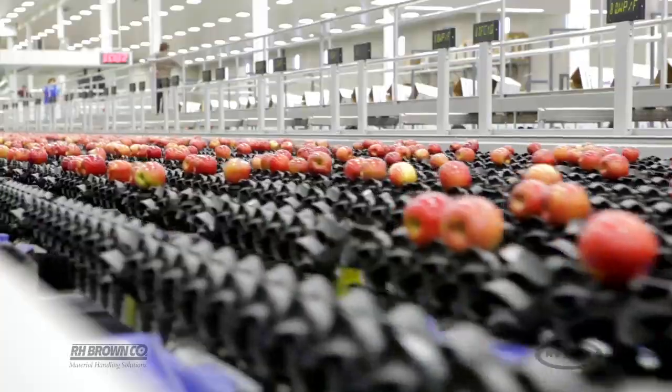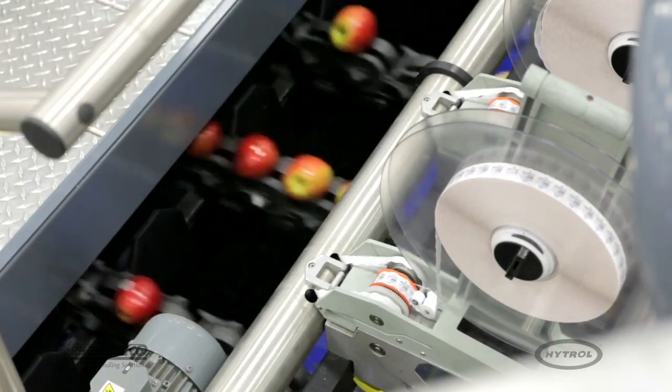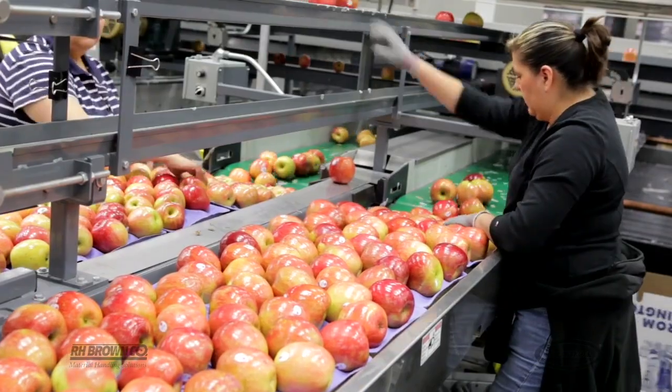We would probably average about 70 bins per hour at the old facility. This one here we're averaging in the mid-80s, quite often over 100 bins an hour. On our third day here we had a record number of bins ever in the company, and that was when we were still in the test phases and breaking in the equipment.